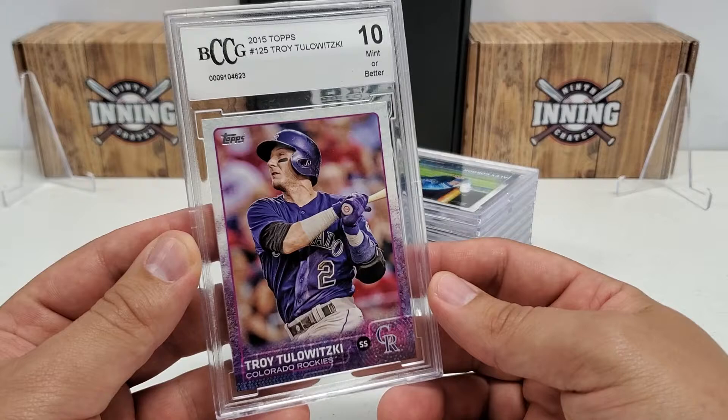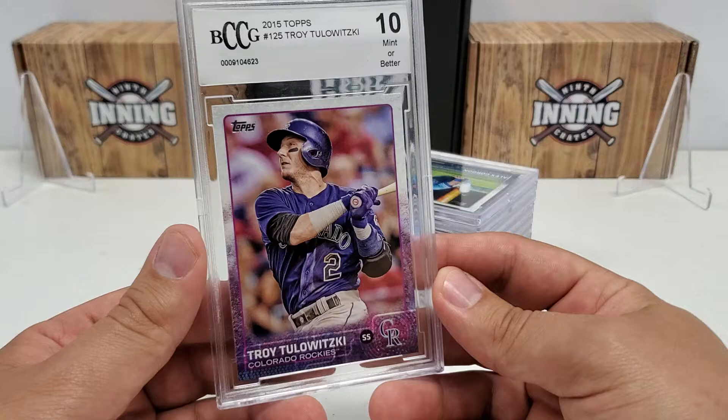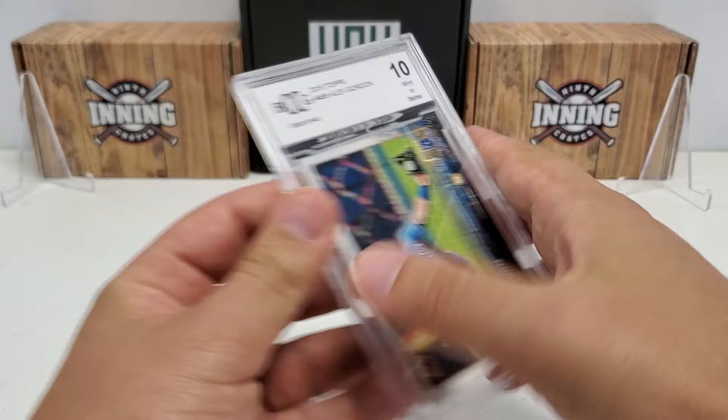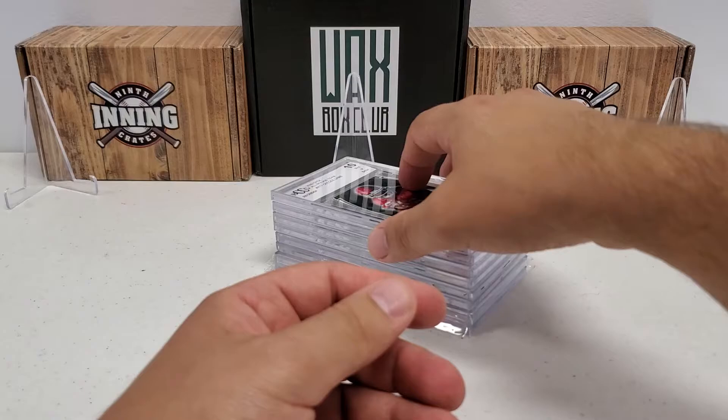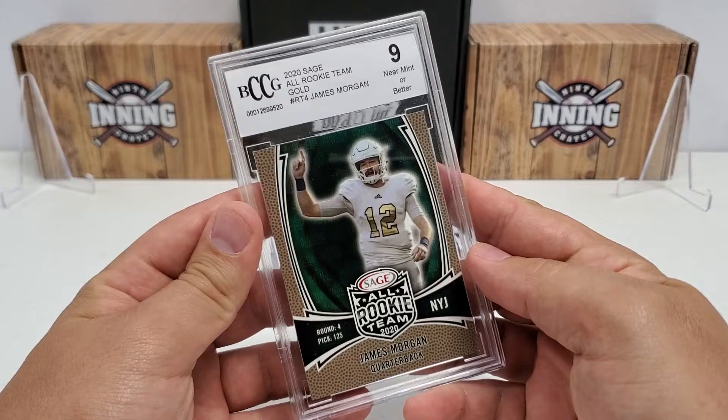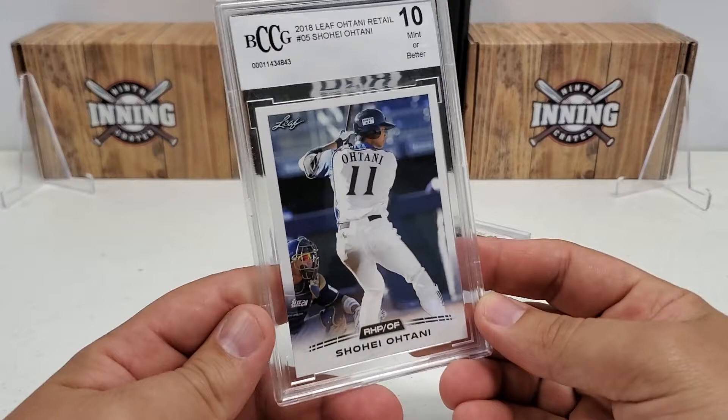BCCG are all these first set of cards. We have over a hundred cards total to get through so I'll slow down on the better cards. 2015 Topps Troy Tulowitzki, that's a 10. 2015 Topps Alex Gordon, 10. 2015 Topps Curtis Granderson, 10. 2020 Sage All Rookie Team CeeDee Lamb - I actually have two of those, both are 10s. 2020 Sage All Rookie Team Gold James Morgan, that's a 9.